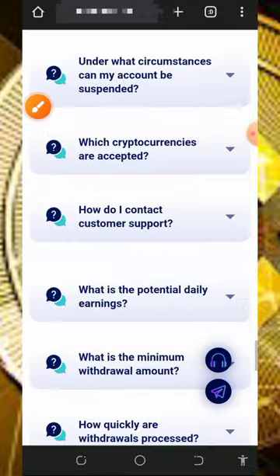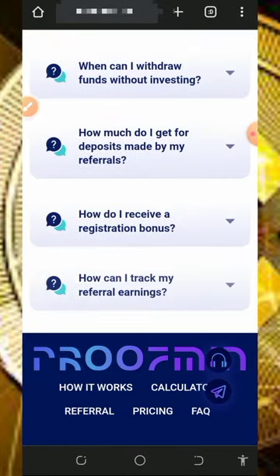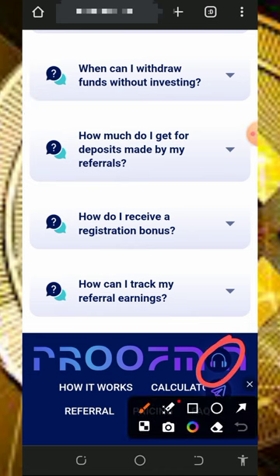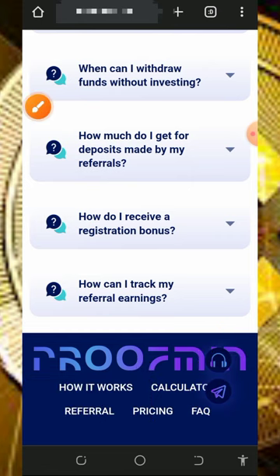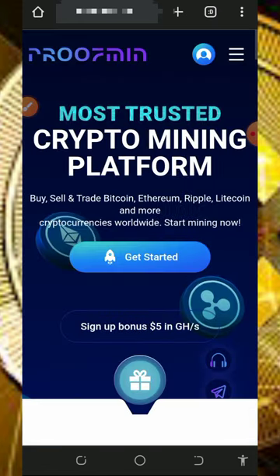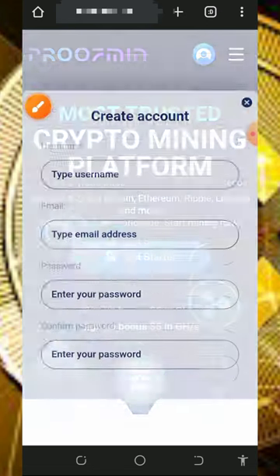You can also see their FAQ section and their contact information on the screen. You can contact them or join their Telegram channel. After checking out all the information, tap the 'Get Started' button to register an account.